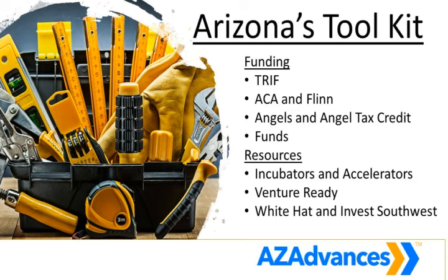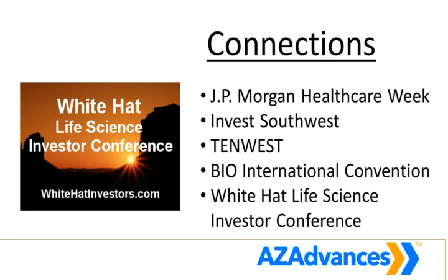We'll constantly work with incubators and accelerators, programs like Venture Ready, and investor conferences and groups like White Hat and Invest Southwest, which bring investors to Arizona to see the companies we're helping develop. We'll also work closely with national and international relationships at places like the JPMorgan Healthcare Conference, 10 West in Tucson, the Bio International Convention, and the White Hat Life Science Conference held right here in Arizona. AZBio started White Hat in 2014, and we do it every two years. Since 2014, we've had 32 companies present — and those companies have gone on to raise $1.2 billion. We know that the programs we're developing and the companies we're helping have the capacity to grow, if we can get them to the stage where they're ready for outside investment. That's what AZ Advances is going to do.